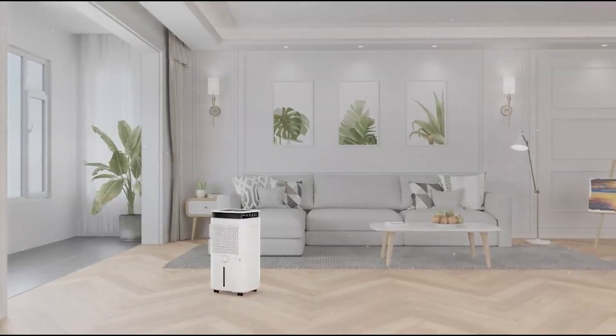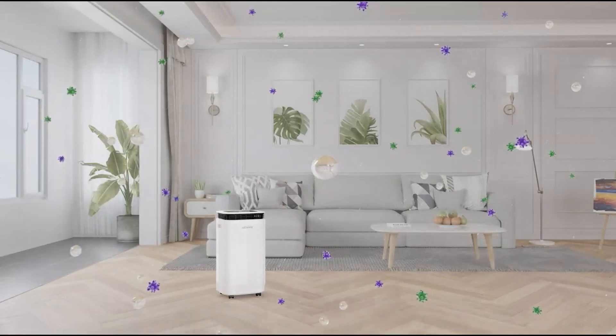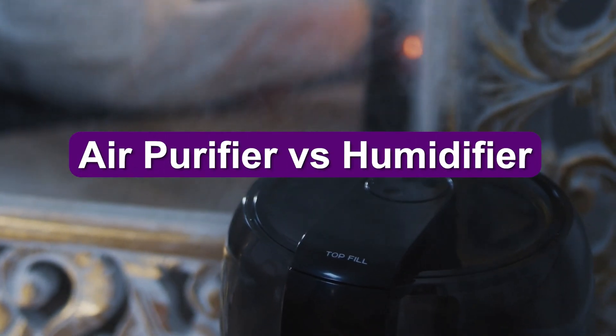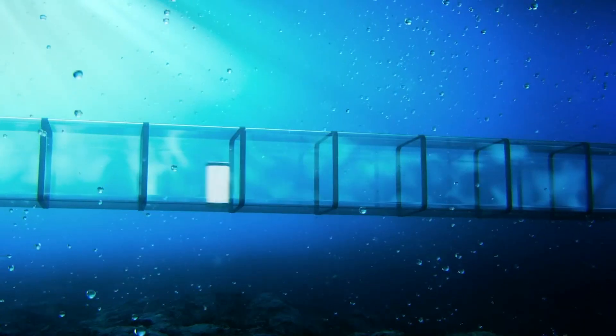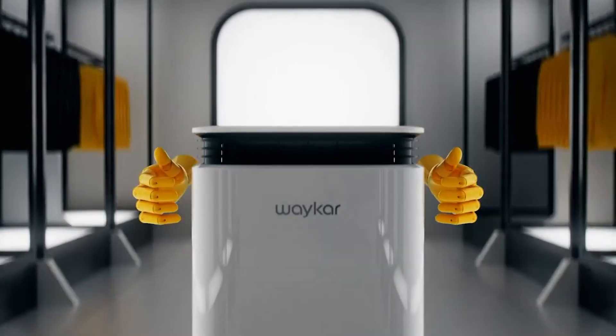A lot of people use air purifiers at home. A good number also use humidifiers, and some people even have both. Both an air purifier and a humidifier do great things to improve indoor air, but it can be difficult to understand which option is best for your particular needs. For example, both products are great for people with sinus and respiratory issues, however the way they offer relief is different.